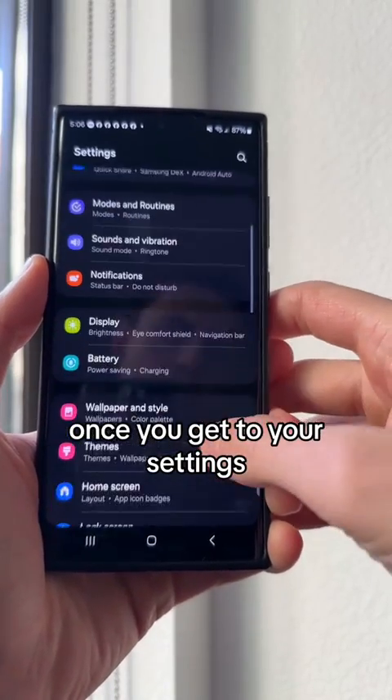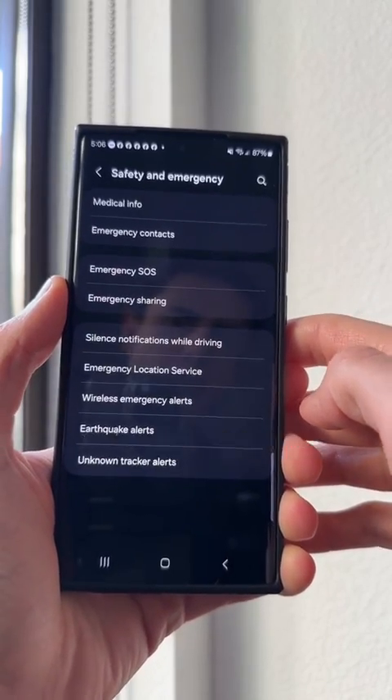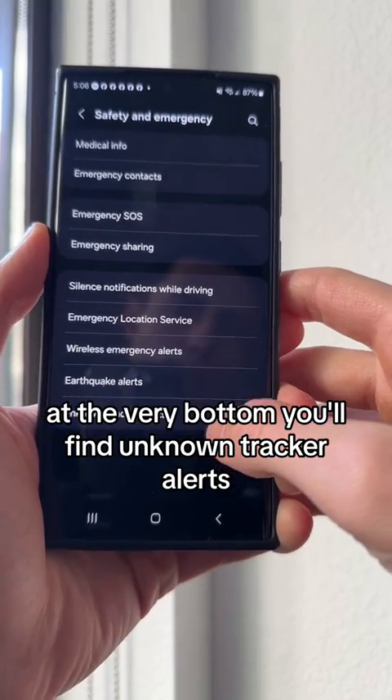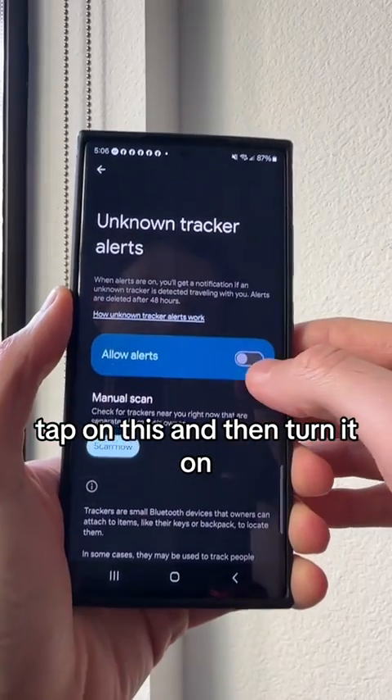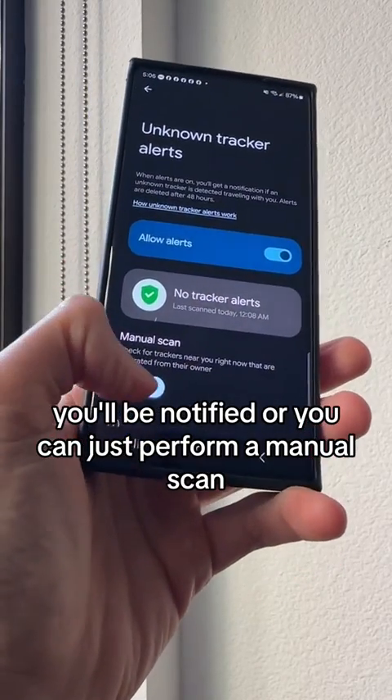Once you get to your settings, scroll down until you find Safety and Emergency. Once you tap on that, at the very bottom you'll find Unknown Tracker Alerts. Tap on this and then turn it on. If there's a tracker following you, you'll be notified, or you can just perform a manual scan.